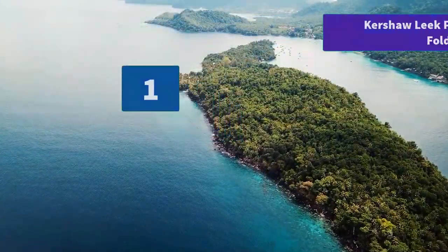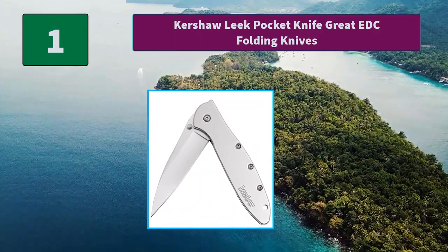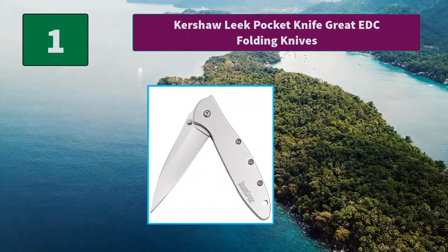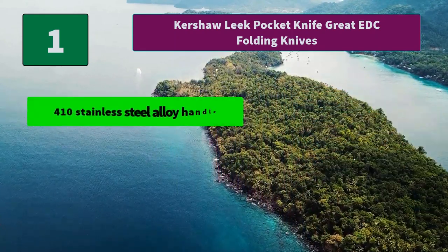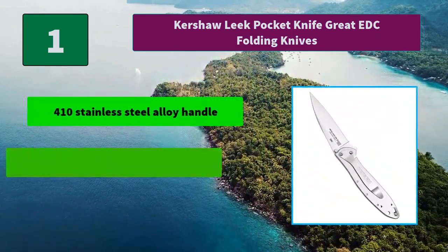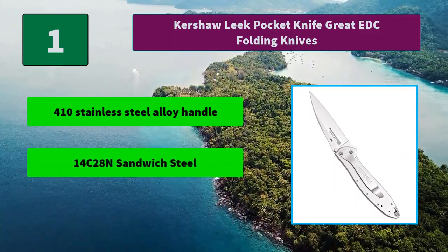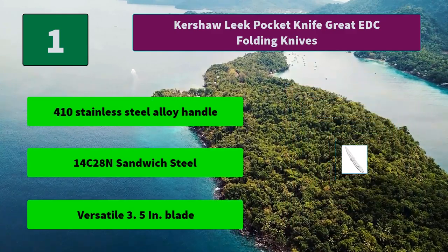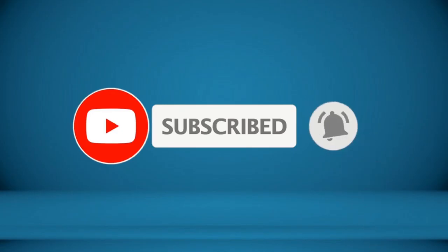Number 1: Kershaw Leek Pocket Knife — grade EDC folding knife. This knife features a frame lock and a reversible pocket clip. Never leave your house without this knife from Kershaw. Main features: 410 stainless steel alloy handle, 14C28N sandwich steel, versatile 3.5 inch blade. For more information about this product, check the video description!